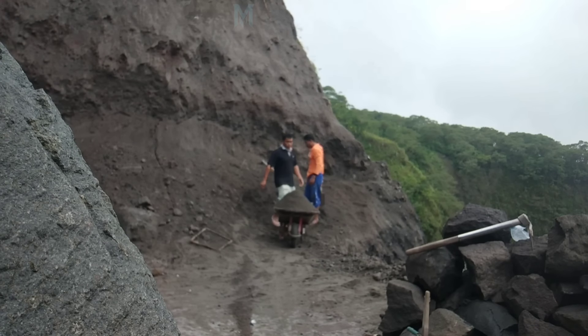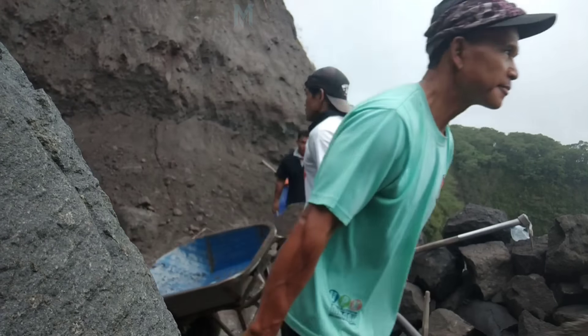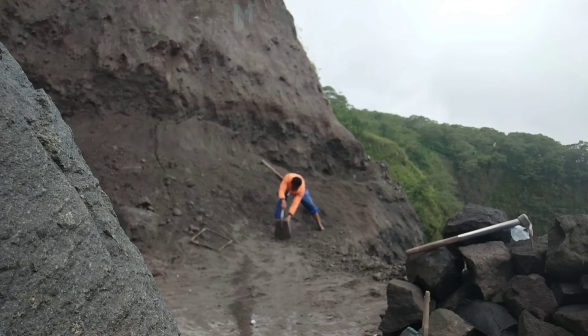Good afternoon, Merapi miners. I hope you're having a lovely day. I just wanted to take a moment to visualize the surrounding area of the manual mining location.